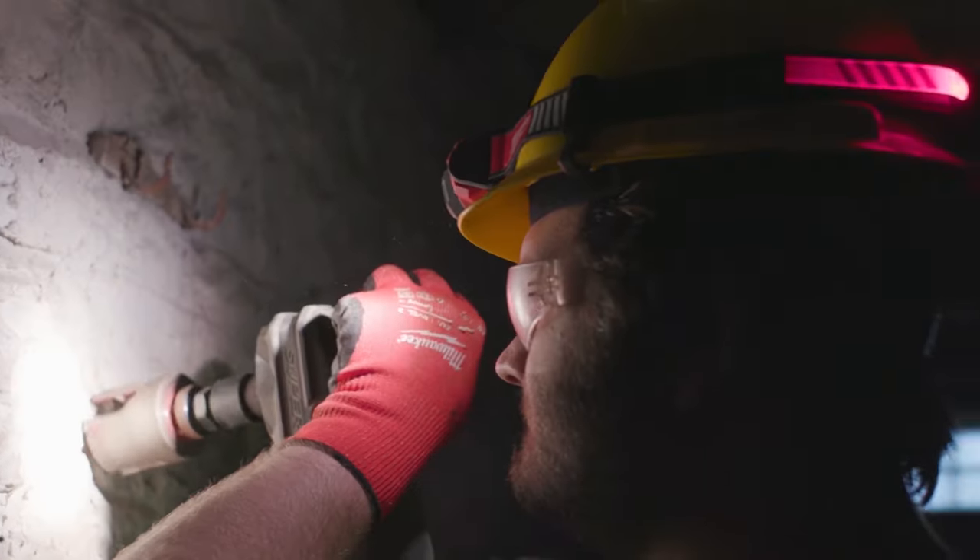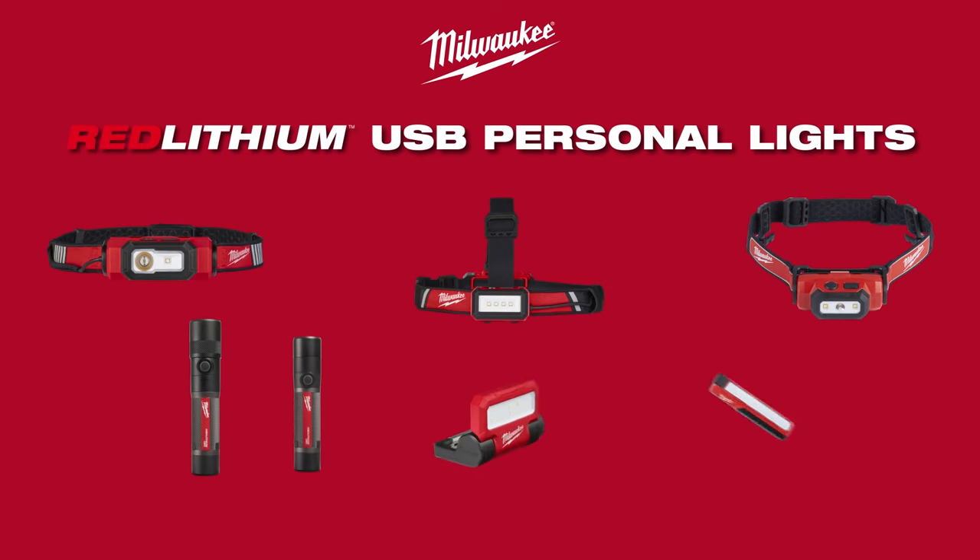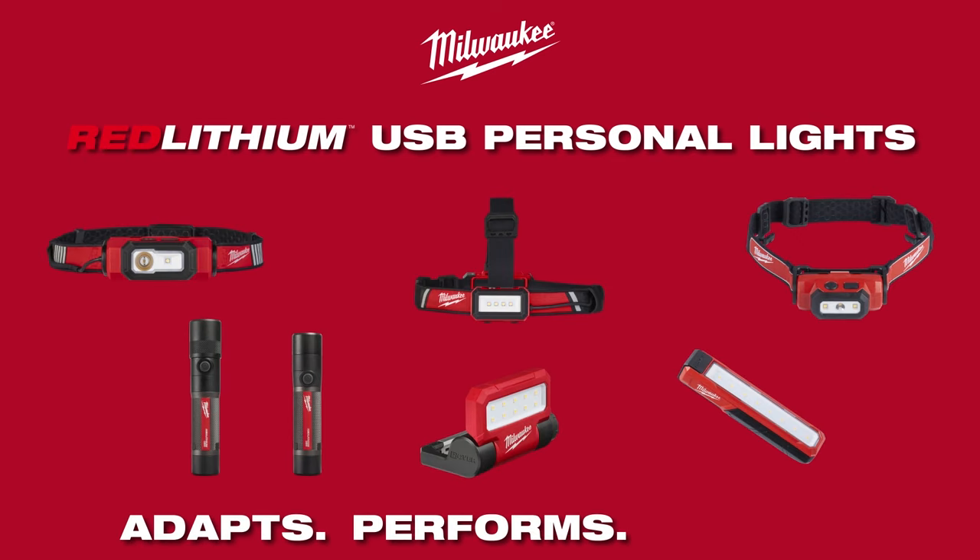Milwaukee Personal Lighting delivers unmatched, trade-focused performance in products that are built to adapt, perform, and survive in the most demanding conditions.